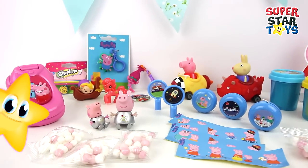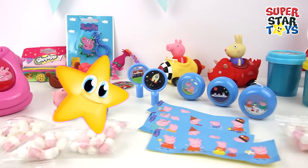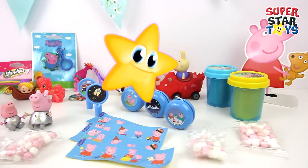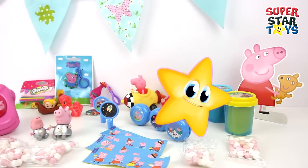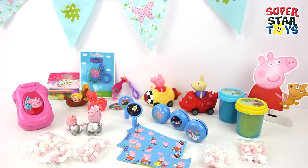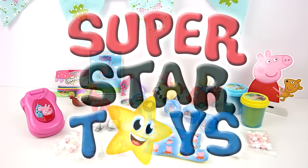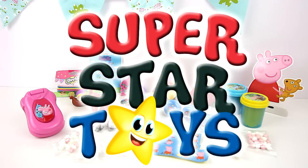Hey Superstar, what did you think of our video? Look at all the Peppa Pig toys — that was so much fun! I had so much fun too. We've got so many cool surprises inside our eggs, didn't we? Thanks for watching Superstars. Don't forget to tap on the star if you enjoyed our video too. See you again next time, bye for now!